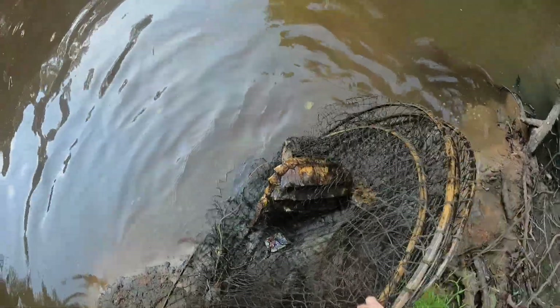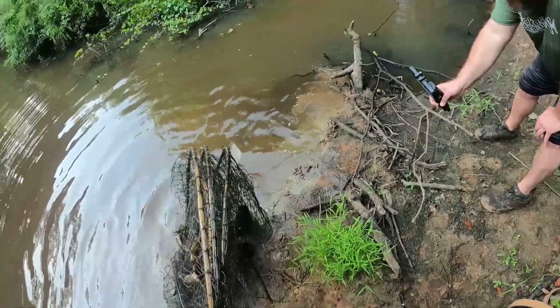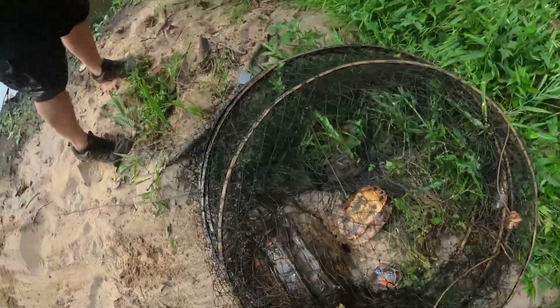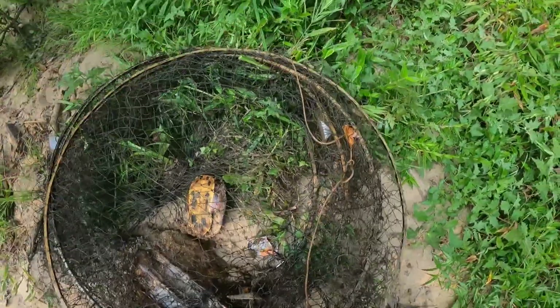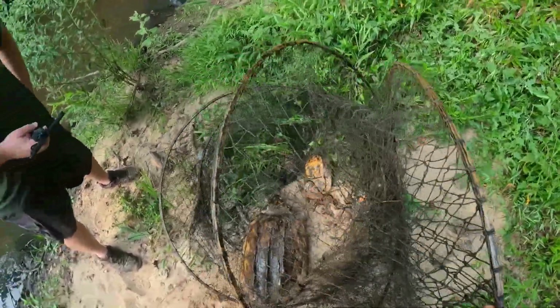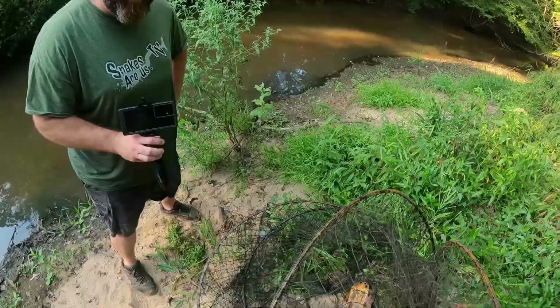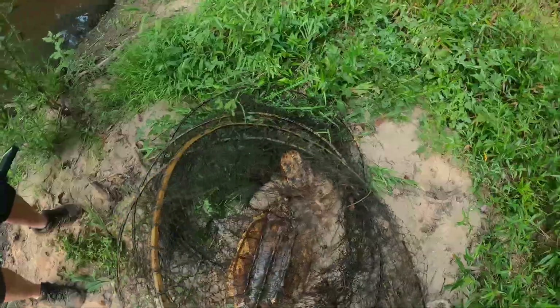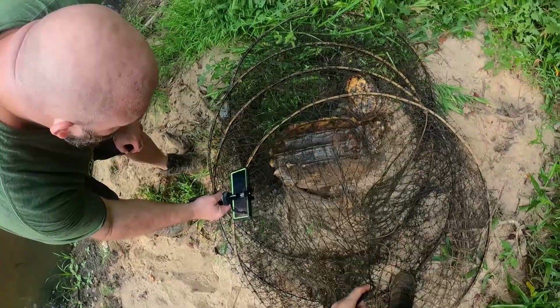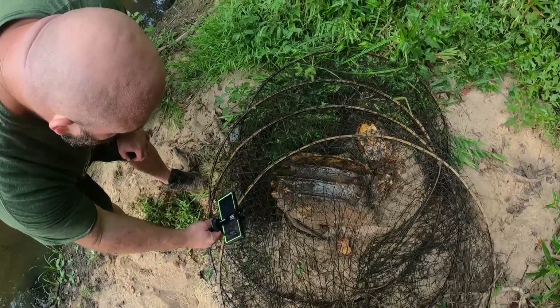So we got a snapper and a slider. The part you gotta be careful with is extracting them out of the trap. I thought these didn't bite. No, never — the name is weird. Oh wow, look at that. Massive shell damage. You see how it's like cracked? Yeah, almost like a hinge. That's fascinating.